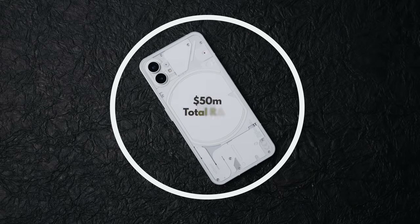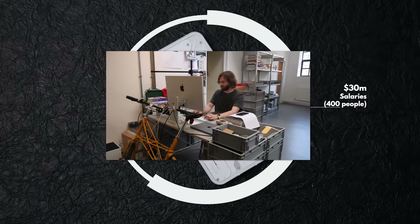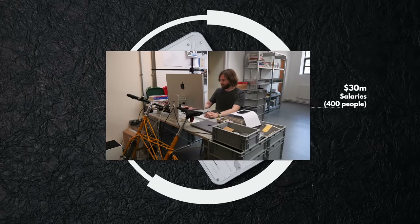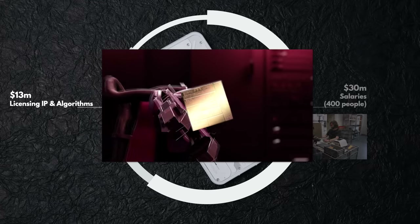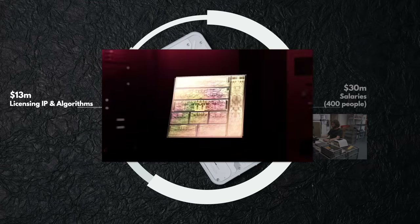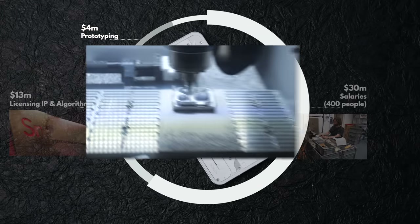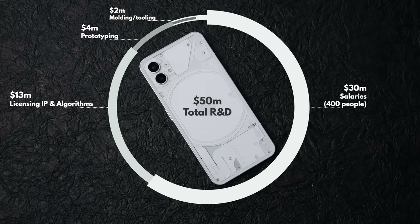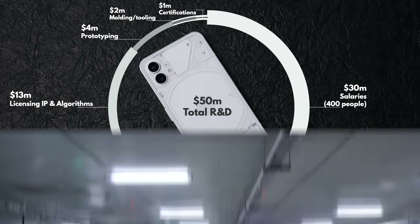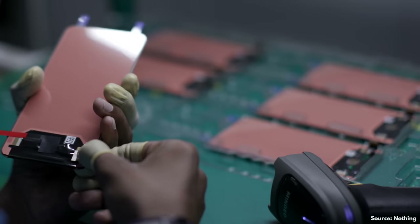This phone cost around 50 million dollars to develop. About 30 of those million were paid to the roughly 400 engineers, designers, and other product people working out its details. Approximately 13 million were spent to license technologies from third parties, such as paying Qualcomm for their wireless technologies and a third-party company for camera optimizations. Around 4 million were spent on just prototyping alone to fine-tune the hardware before mass production. And the rest was paid for tooling, creating molds, regulatory certifications, etc. That is a ton of money, and on top of that there's the actual manufacturing, the supply chain management, and everything else which we'll break down later.